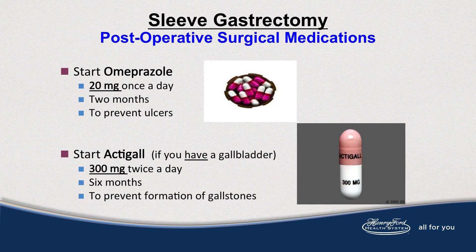When you go home, you'll have two post-op surgical medications. The first is omeprazole — a once-daily medication for two months. Open the capsule but don't crush the beads; just chase the beads until the capsule can be taken whole. This is to prevent ulcers. If you have a gallbladder, you'll also start Actagall, taken twice a day for six months to prevent gallstone formation. All medications after discharge are crushed or chewable, as well as vitamins.